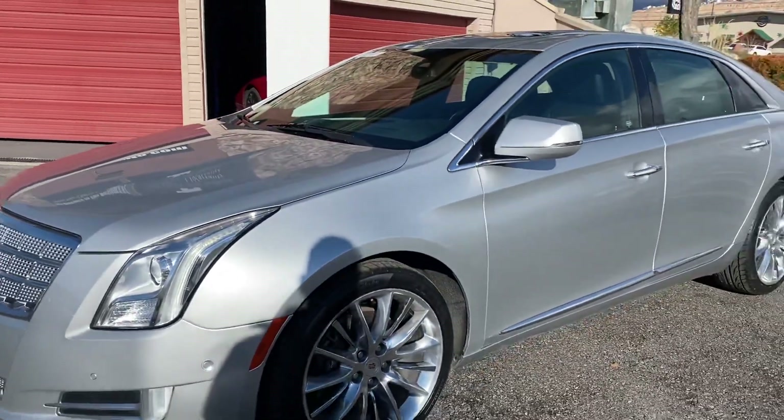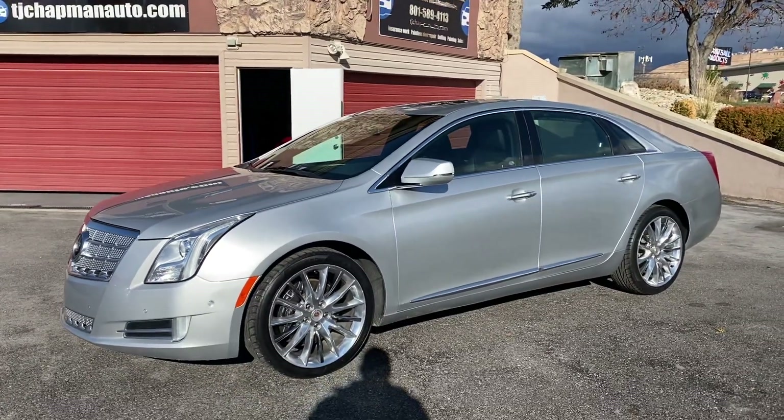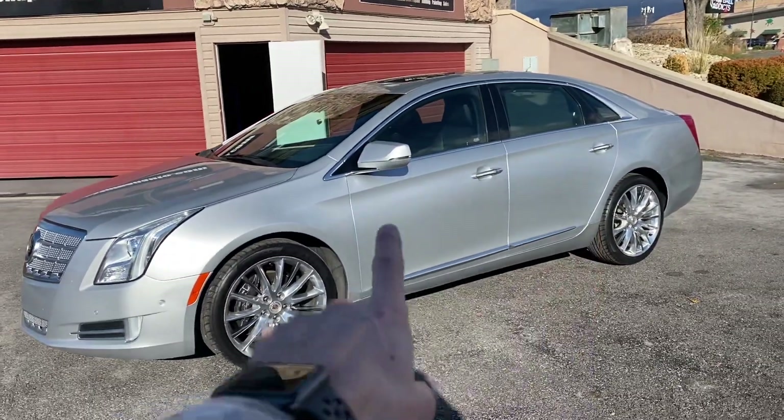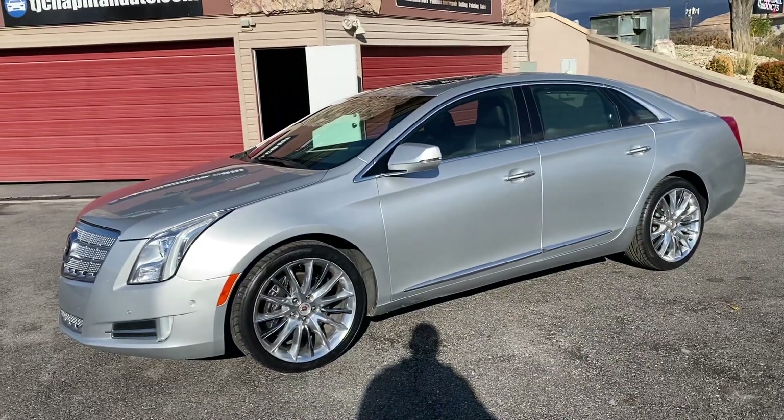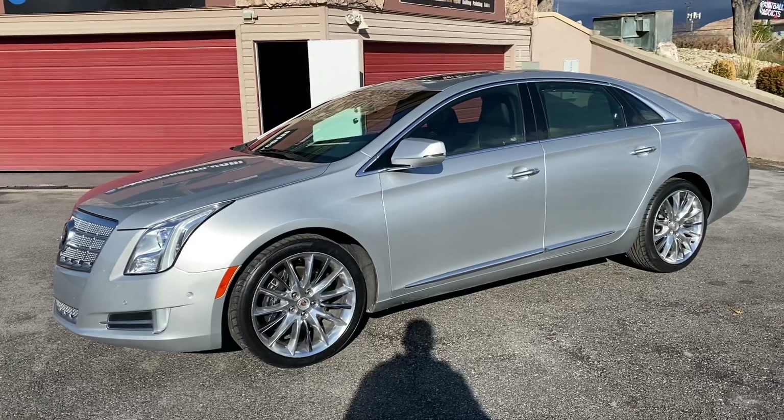It is a 2015 Cadillac XTS — rebuilt title. It did have some damage right here; those two doors have been replaced and the airbags. Check out all our inventory at tjchapmonauto.com. I'll see you next time.